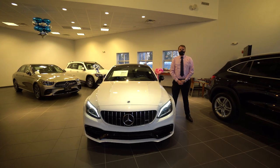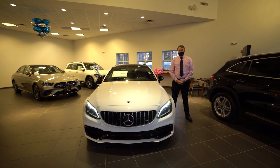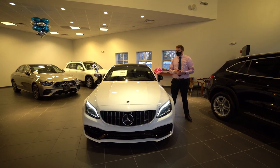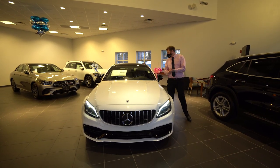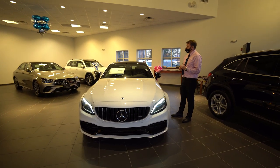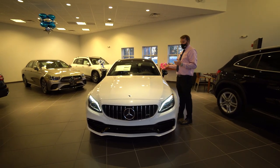Hey everyone, Sam Hirsom here from Prime Motorcars Mercedes-Benz. I want to take a minute to make a video of a car that certainly deserves the best — to my right here, the 2021 Mercedes-Benz C63 S Coupe.